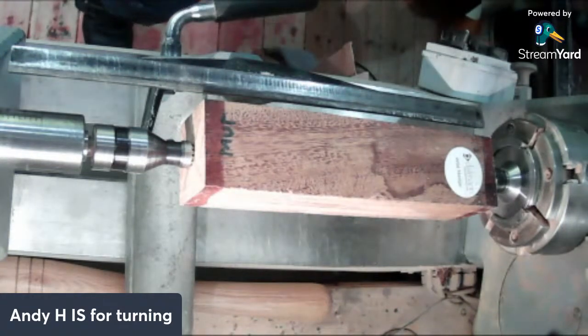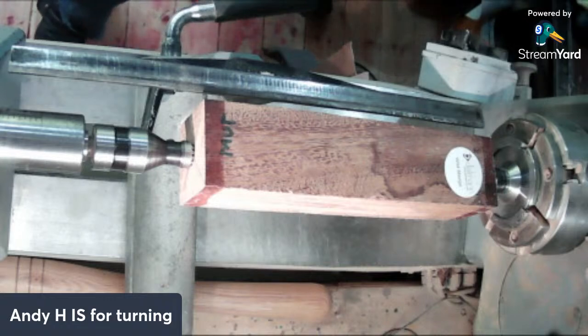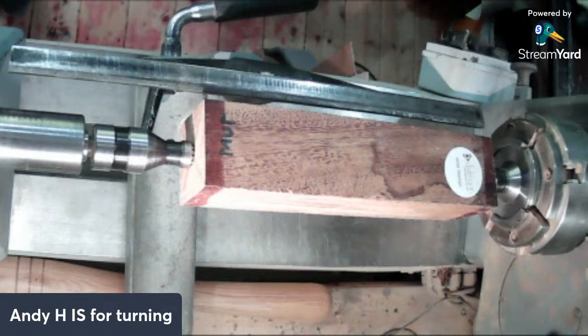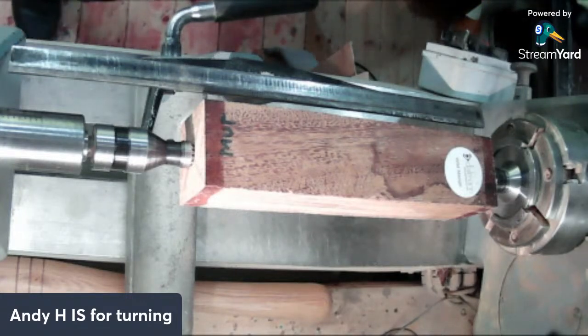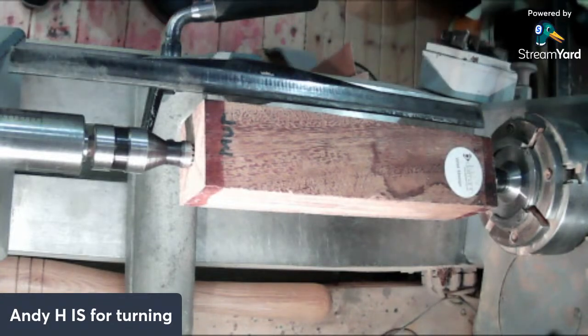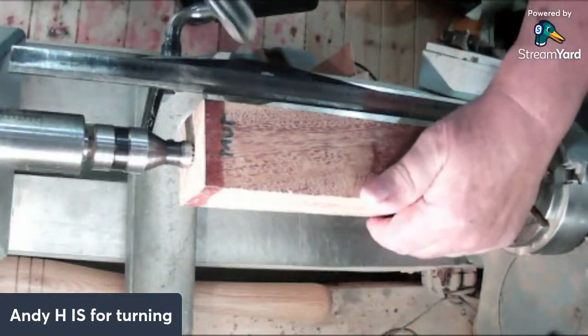We'll turn it around and start making a pear out of it. There are lots of different ways of holding the timber when you're turning fruit. I like to have a jam chuck - that's my preferred method. Same if I'm turning eggs, I use a jam chuck as well. You'll see that later when we come to doing it. Let's get on - spindle turning gouge obviously.